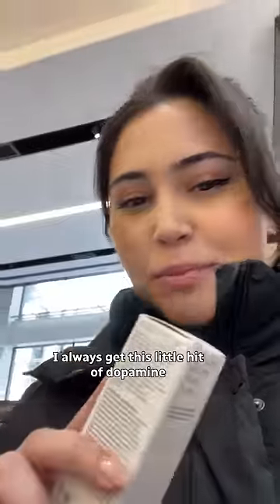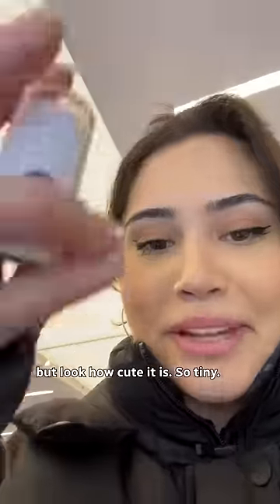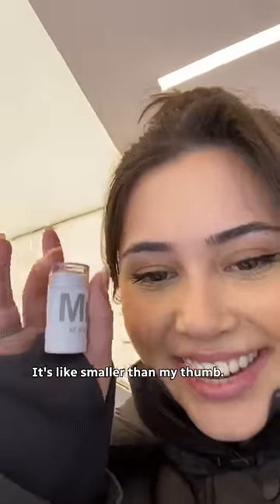I always get this little hit of dopamine whenever I see something mini size. I feel like maybe it reminds me of being a kid. It's just so cute and tiny. This isn't even a mini, but look how cute it is — so tiny, it's like smaller than my thumb.